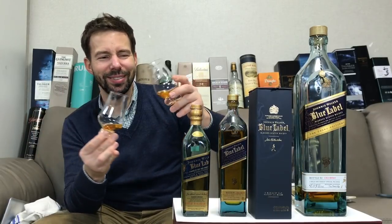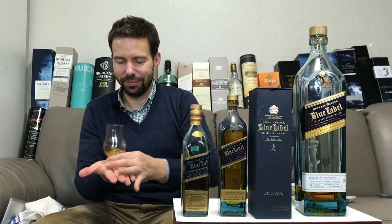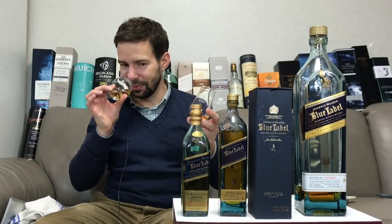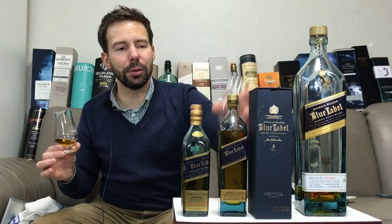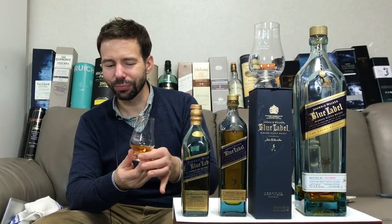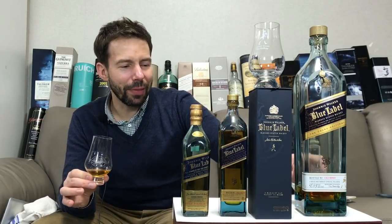I want to mix the older version and the casks edition together just for fun. What's happened is I've pretty much recreated the current edition with these two. So whatever went into the current version is included in the casks edition but not in the regular Blue Label. Beautiful — such balance. Now what's going to happen if I add the current Blue Label as well? Should we try that? Why not?